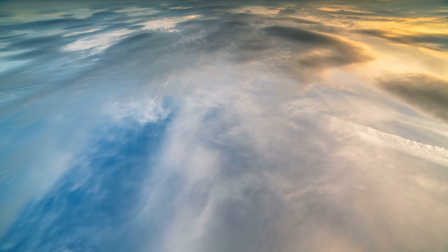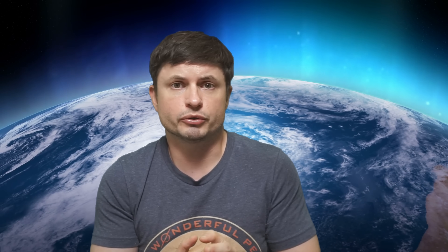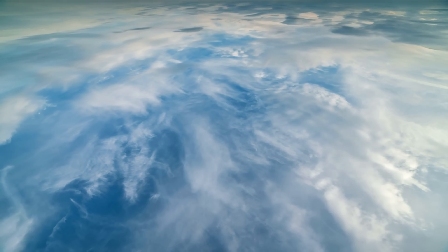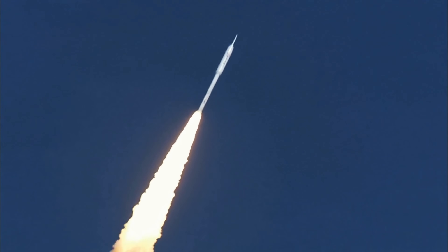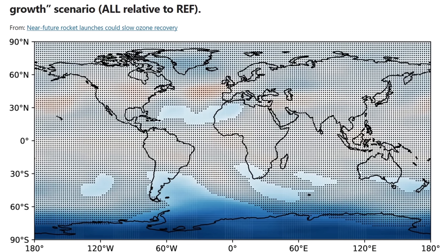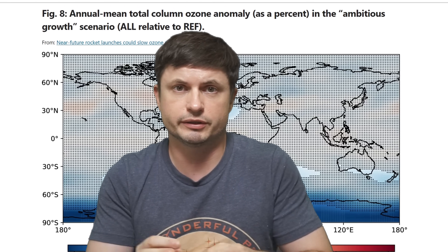Soot or black carbon emitted by most propellants absorbs solar radiation, warming the middle atmosphere and accelerating ozone-depleting chemical reactions. Before, this wasn't an issue because we simply didn't have enough rocket launches. But as launches increase and these chemicals accumulate, atmospheric circulation will eventually distribute these pollutants globally, affecting the ozone layer everywhere. The upper atmosphere doesn't get rid of these chemicals through rain, so they can stay for decades, accumulating to dangerous quantities.